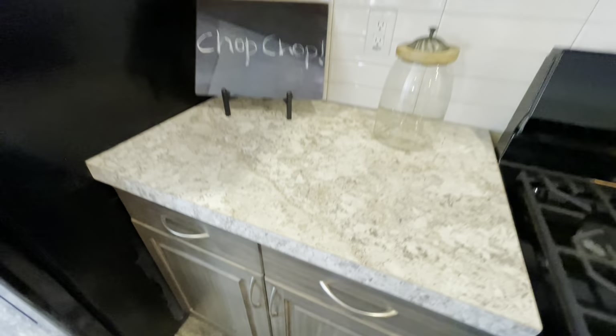Right next to that you have this humongous oversized island with these exquisite pendant lights — man alive, really nice. And then even more cabinets and drawers, your sink, and this one has a dishwasher on the island right next to the sink. On this side you have all the space for seats, and you even have some more cabinets on this side.